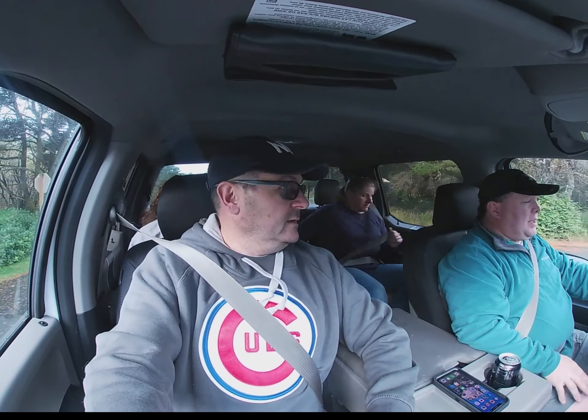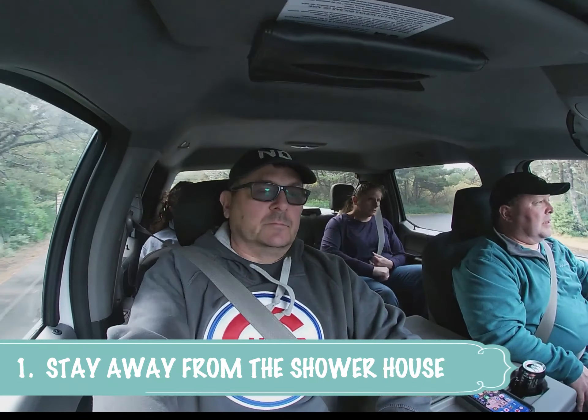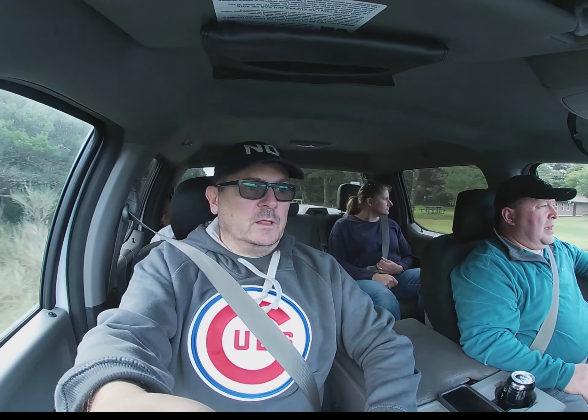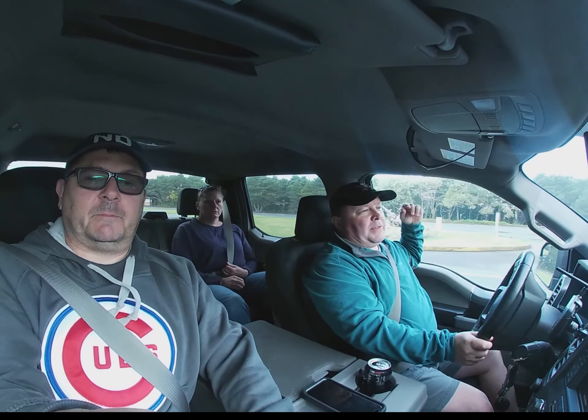Number one consideration for us — because nine times out of ten we travel with the dogs — is we make sure that we stay away from the shower houses. A lot of people rely on the shower houses, but we use everything in our trailer: the sinks, the showers, the toilet. We stay away from shower houses because they mean traffic, and traffic means barking. If you're near one with a slamming door, it'll happen every four or five minutes all day and all night long.